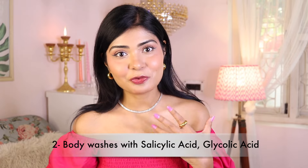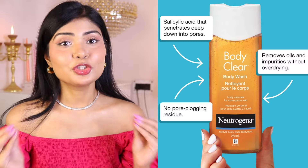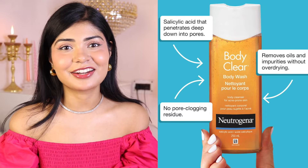Number two: use body washes with ingredients like salicylic or glycolic acid to treat body acne. For that you can try the Dr. Sheth Neem and Salicylic Acid Body Wash. It has 1% salicylic acid which exfoliates dead skin cells, 2% lactic acid which treats uneven skin tone on your body, and neem extract which is amazing in killing acne-causing bacteria. Neutrogena also has body washes with active ingredients — I'll leave them in the description box.